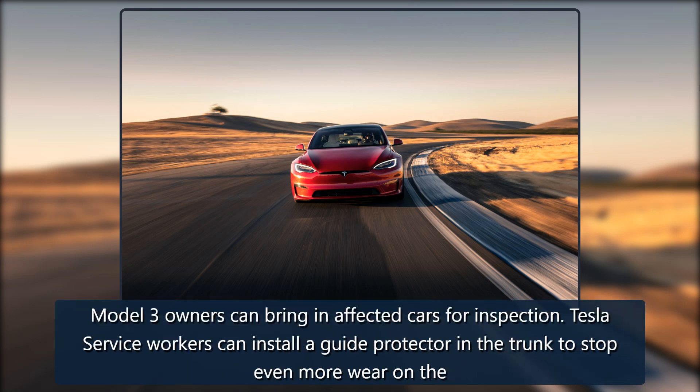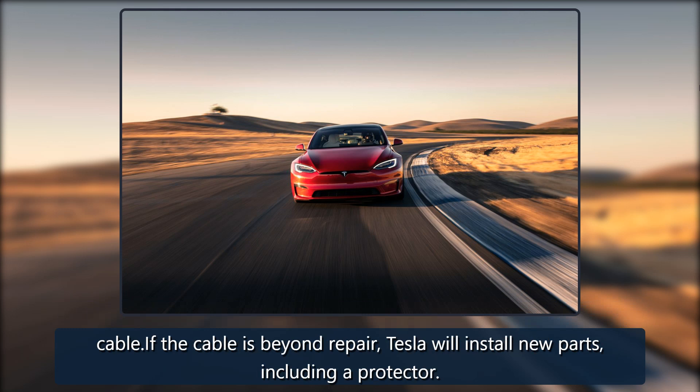Model 3 owners can bring in affected cars for inspection. Tesla service workers can install a guide protector in the trunk to stop further wear on the cable. If the cable is beyond repair, Tesla will install new parts, including a protector.